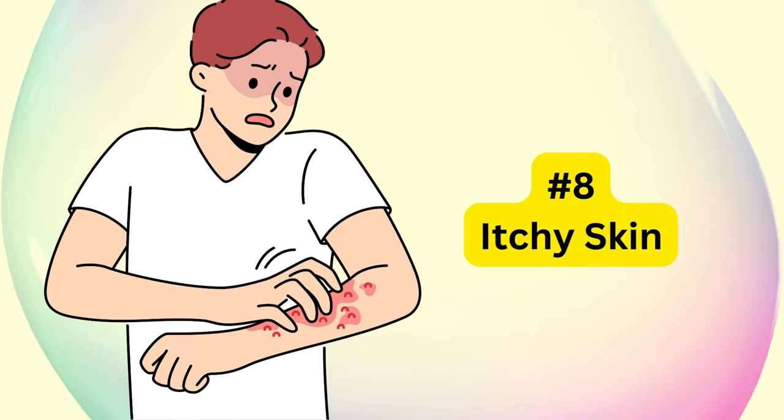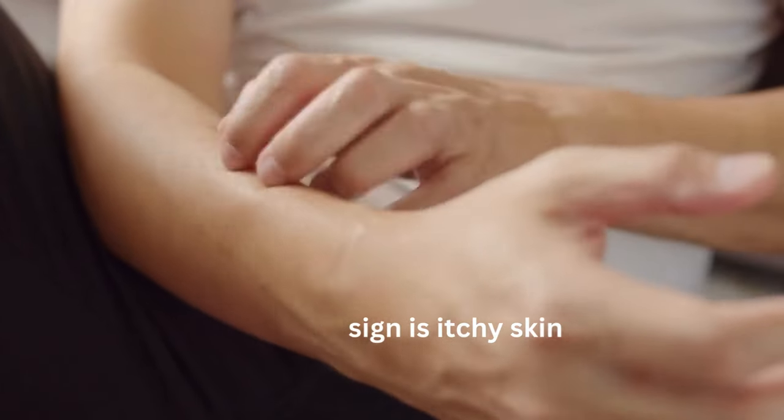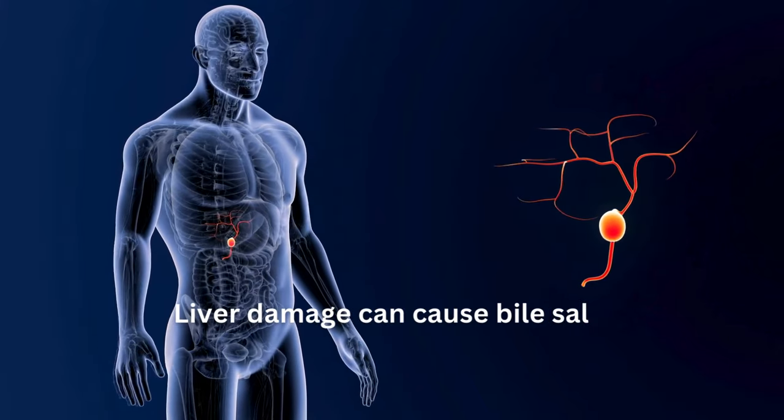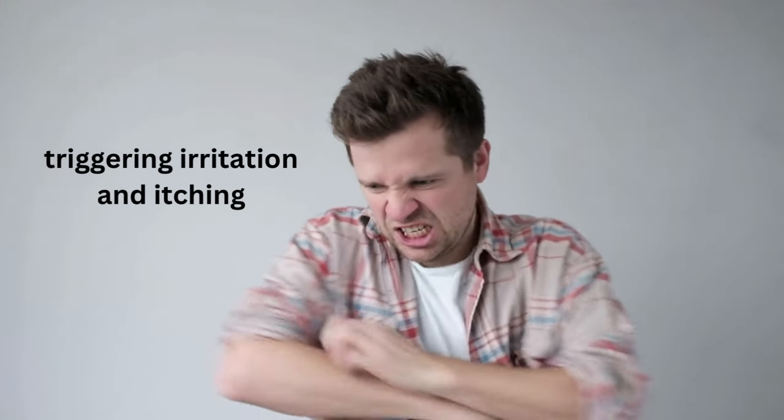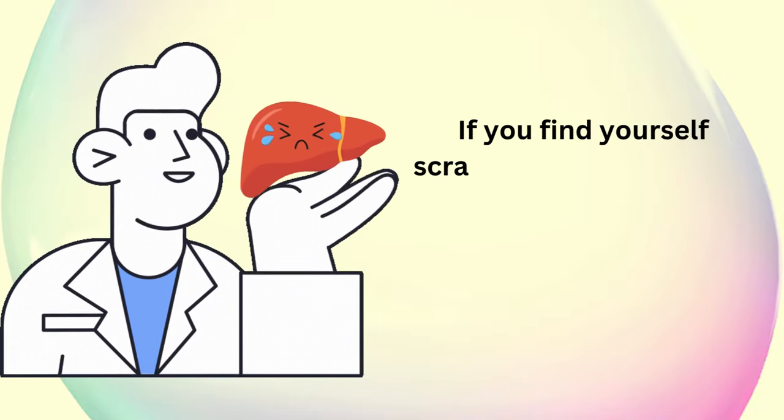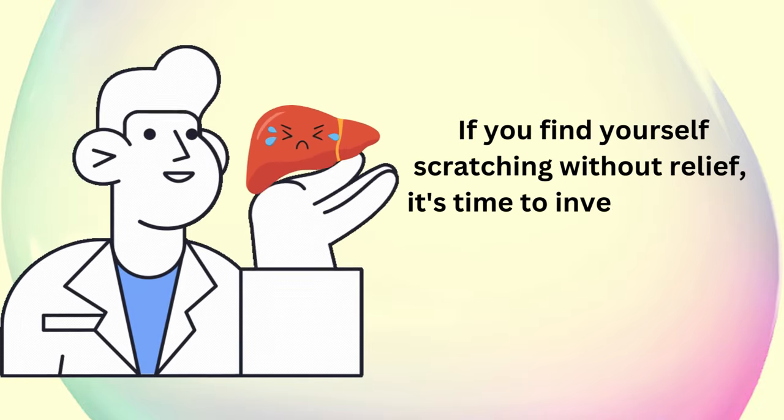The number eight sign is itchy skin. Liver damage can cause bile salts to accumulate in the skin, triggering irritation and itching. If you find yourself scratching without relief, it's time to investigate the root cause.